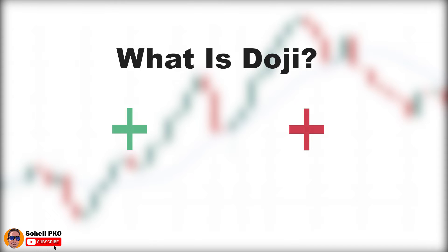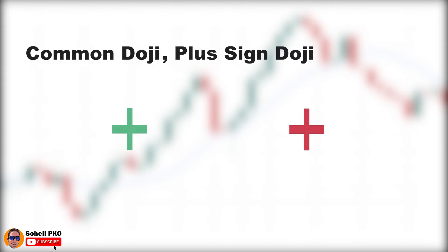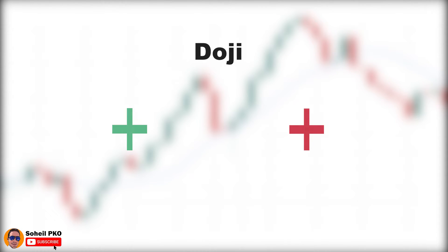Dojis are generally neutral and kind of show a pause in the market, and their interpretation depends on where they form or what the previous candle is. The candle where the opening and closing prices are approximately equal and the shadows are short and approximately the same length is called the common doji, plus sign doji, doji star, or just doji. In this video we'll just call it doji.